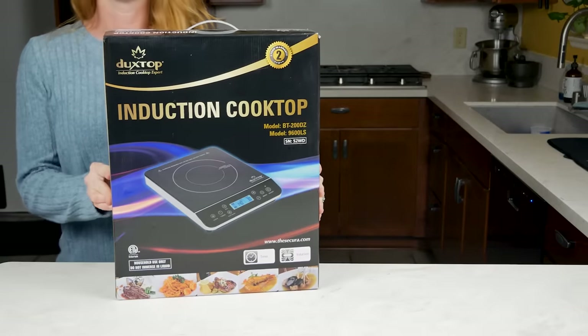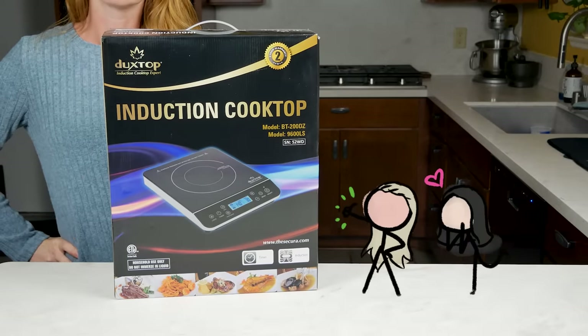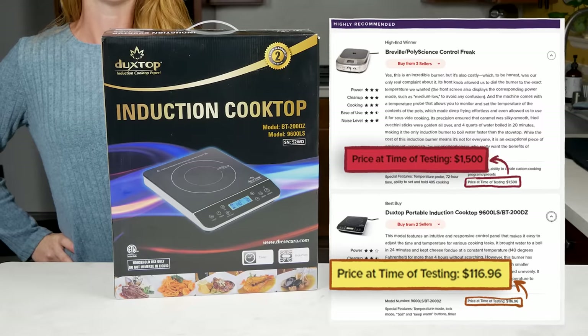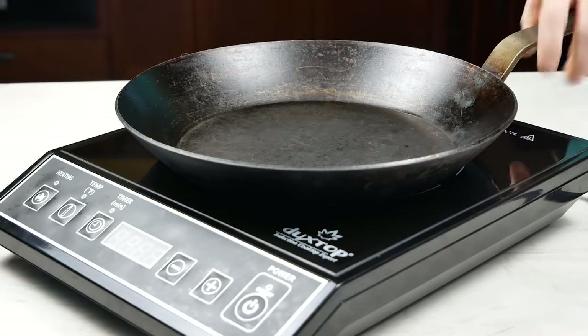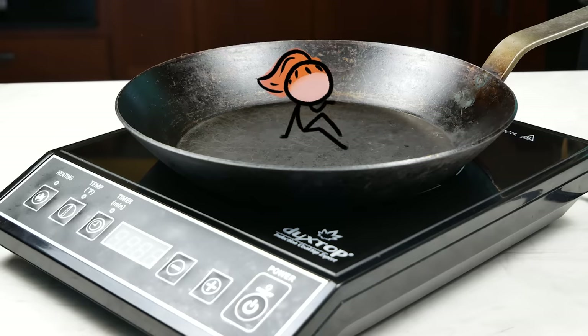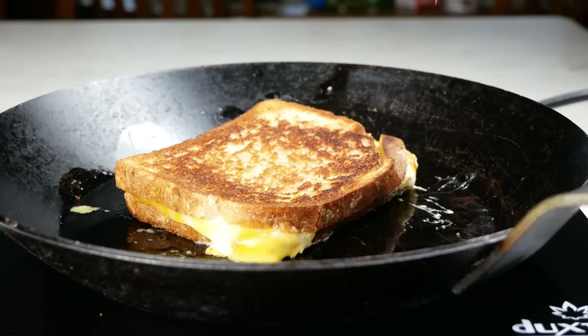So several months ago I bought this portable induction burner — the one that America's Test Kitchen rates as the best, or at least the best for anyone without $1,500 to spend on a single burner — and I started cooking. And in between meals, I dug into the nuts and bolts of what actually goes on in one of these things. In some ways, cooking with induction is no different than cooking with gas or old-school electric burners: you turn on the burner and the pan gets hot and cooks your food.